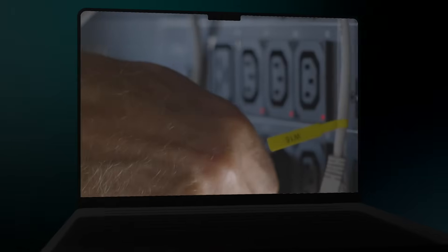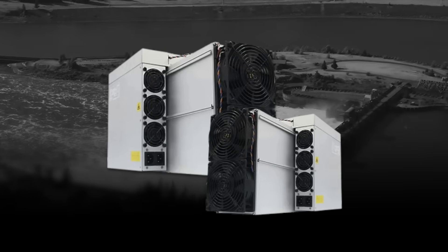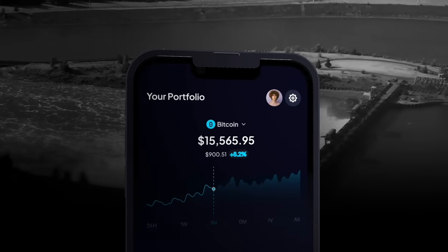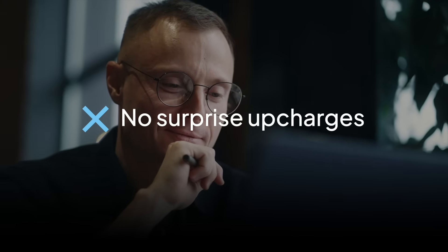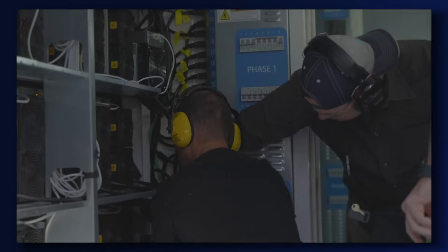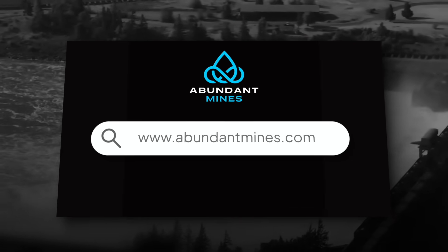Abundant Minds is an Oregon-based husband-and-wife-owned Bitcoin mining company, making Bitcoin mining accessible to investors of all ages and experience levels. Their fully managed, white-glove service allows you to own all of your own equipment and earn steady Bitcoin-denominated income without lifting a finger. Whether you're starting with $10,000 or $10 million, Abundant Minds is your one-stop shop — no overseas call center, no surprise upcharges. With one-on-one onboarding, consulting, and help navigating Bitcoin and the mining space, you can rest easy while Bitcoin flows to you 24/7. Learn more at AbundantMinds.com.